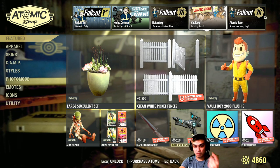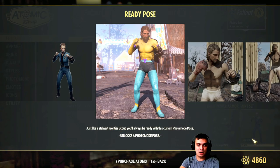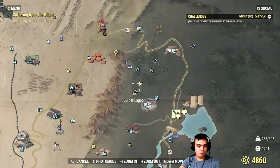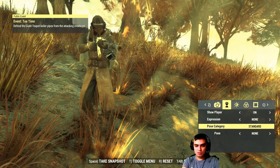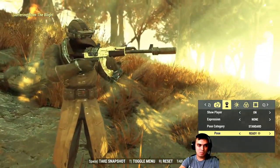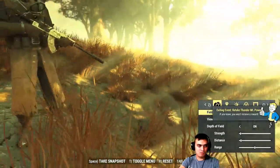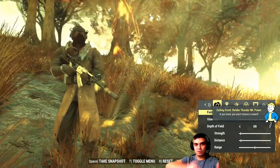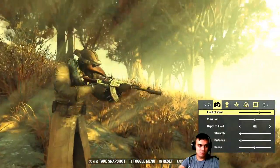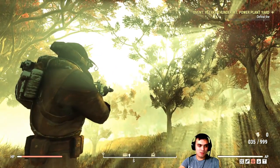We also have two plushies, posters, a skin for the dagger, alien paint for the pistol, and two player icons on the atomic sale. The ready pose is leaving today — I use this pose a lot and definitely recommend getting it. If you're wielding a weapon and go into photo mode, the ready pose lets your character aim with the gun without moving. Without it, your character moves awkwardly, so it makes for much better photos.